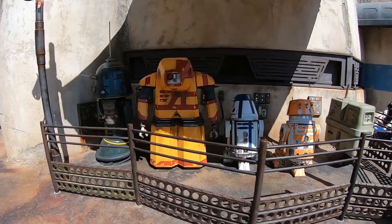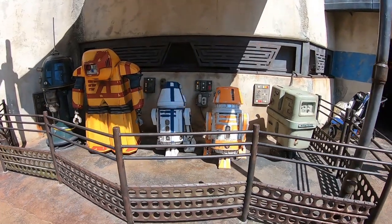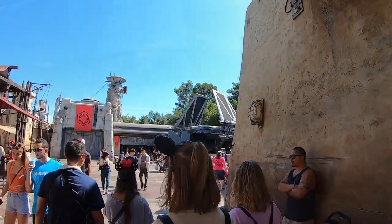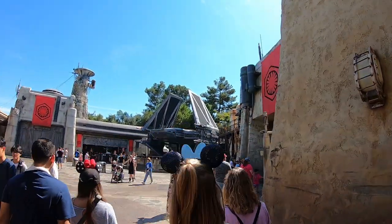Look at these awesome droid units. Oh my god, they're moving! They're so real. Oh my god. That is ridiculous.